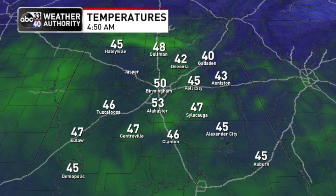Temperatures are mostly in the 40s. Gadsden at 40, Birmingham at 50. We're expecting highs in the low 50s in most spots today.